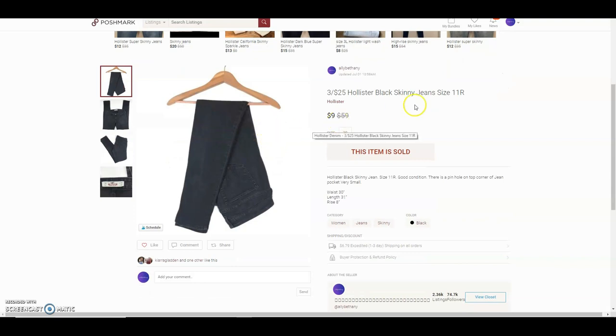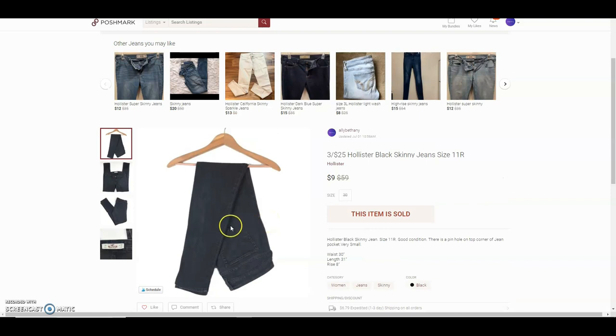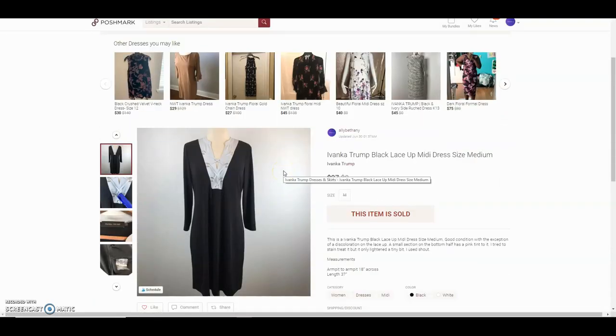These are a pair of Hollister black skinny jeans. They had a tiny pinhole on the corner of the pocket which I did list. I like to hold jeans up to the light since I've had problems missing holes in pockets — that's the best way to see any pinhole forming. She offered $9 and I accepted.